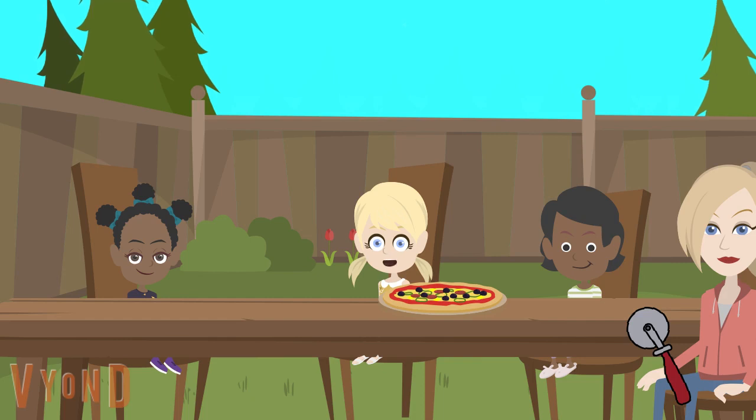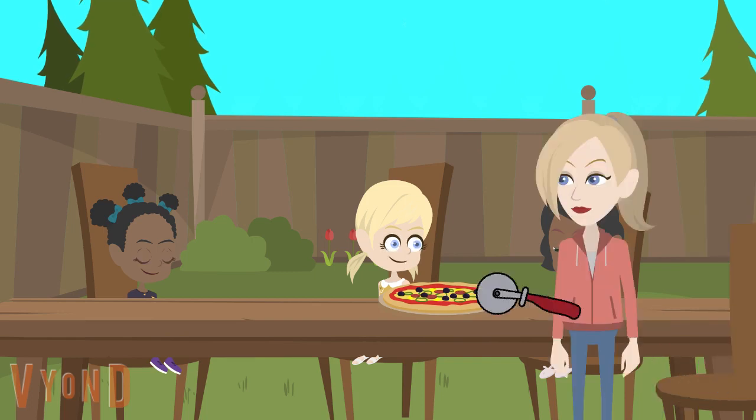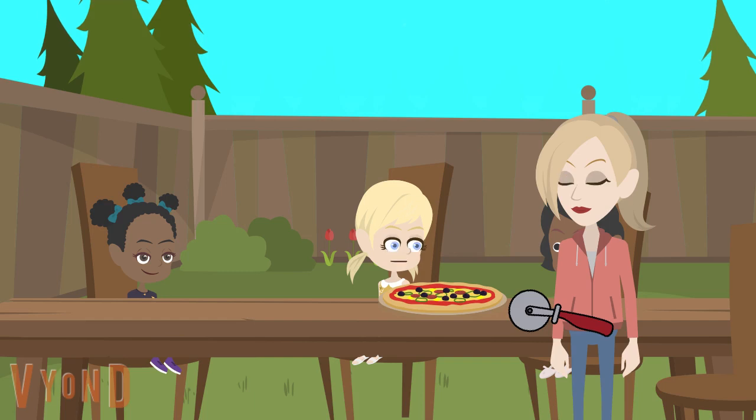Hi Joe. Hi Blue. We're having pizza — 1, 2, 3, 4 — 4 pieces. If I cut it like this, is that enough? No, that's only 2 pieces. 2 pizzas for me?